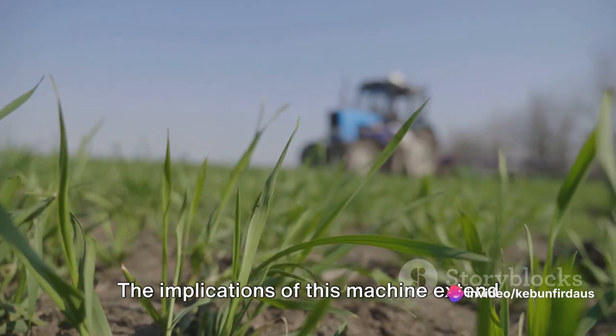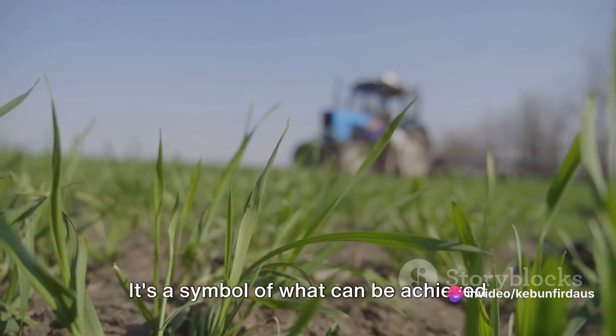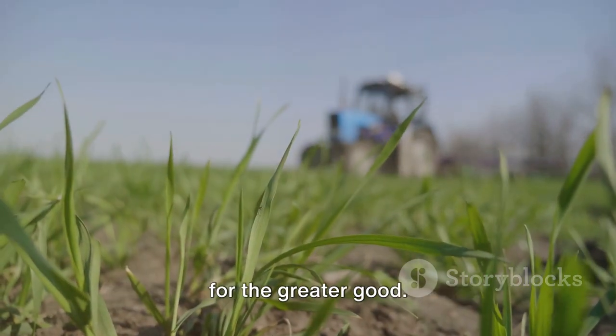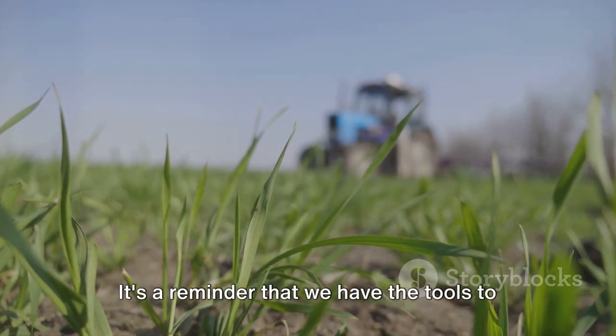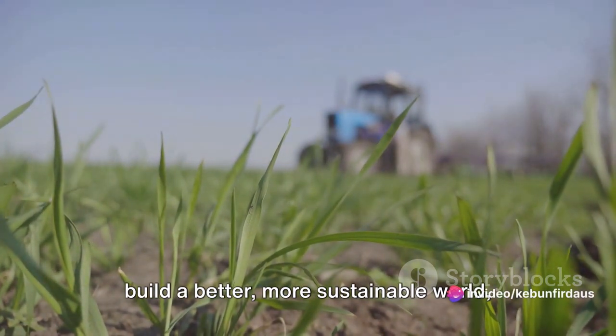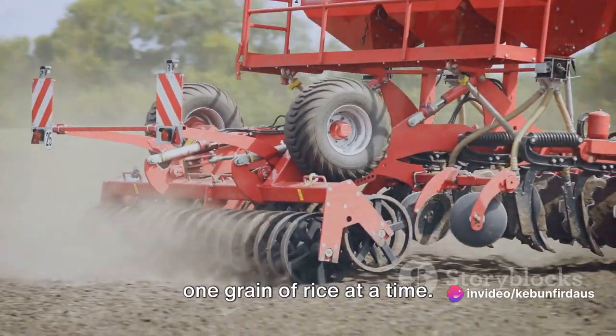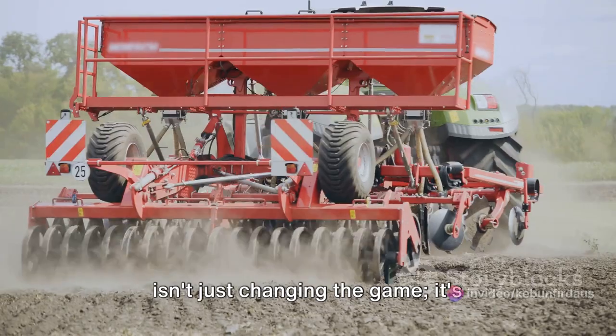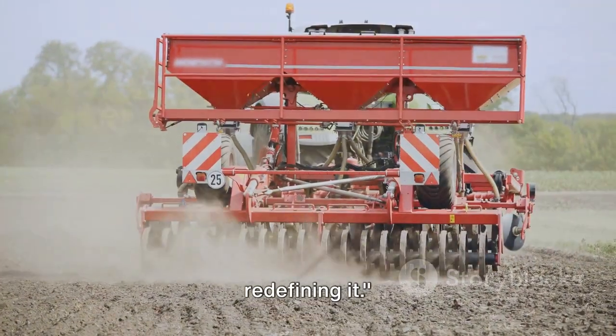The implications of this machine extend far beyond the rice fields. It's a symbol of what can be achieved when we harness the power of technology for the greater good. It's a reminder that we have the tools to build a better, more sustainable world, one grain of rice at a time. The mini rice transplanting machine isn't just changing the game — it's redefining it.